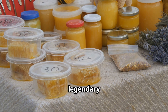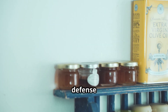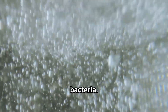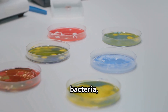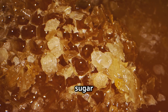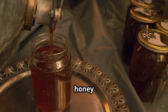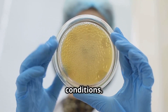Honey's longevity is legendary — pots thousands of years old remain edible. Its secret is a triple defense system. First, bees add an enzyme that produces hydrogen peroxide when honey is diluted, killing bacteria. Second, honey's natural acidity, thanks to lactic acid bacteria, creates a hostile environment for microbes. Third, honey's high sugar content draws water out of invading cells, dehydrating and destroying them. These defenses work together, making honey a natural preservative — few bacteria or fungi can survive in honey's harsh conditions.